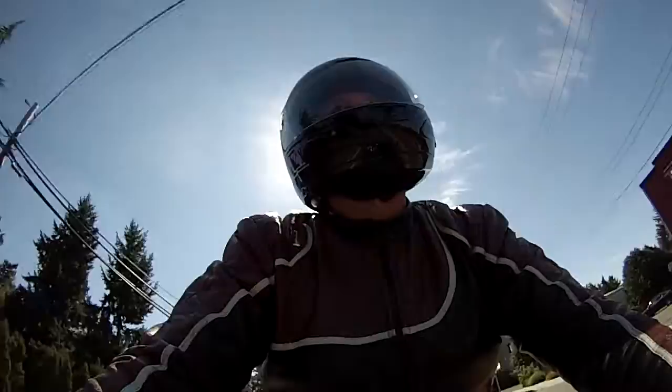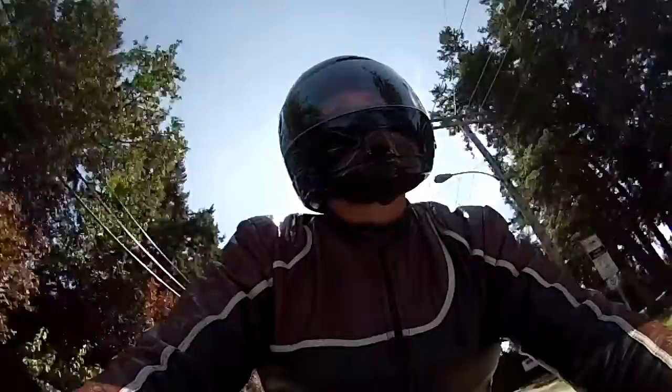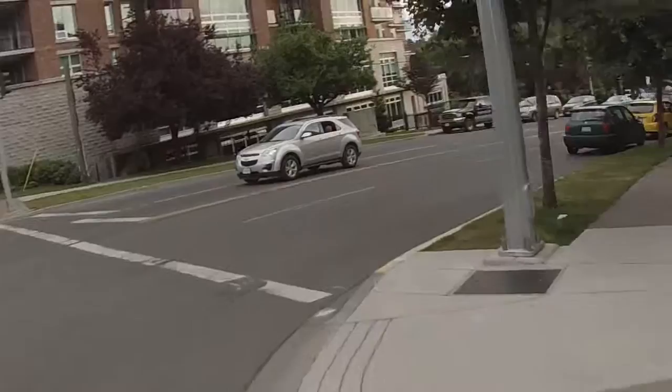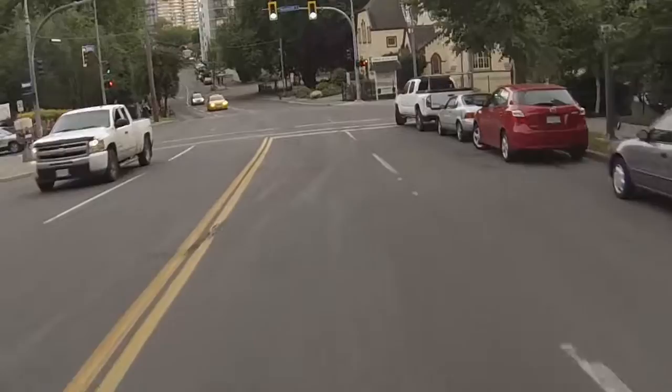Absolutely gorgeous motorbike. I've loved it for the last three years. I've agreed a sale and the fellow's coming by to pick it up, hopefully in the next few minutes. So I'll film it going and departing, and I'll do a little quick walk around right now. This is it — 2004 Honda RC51.